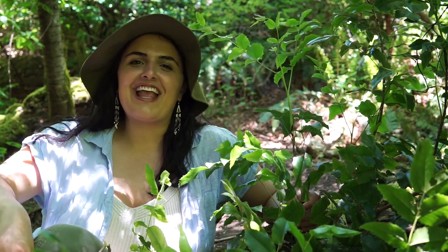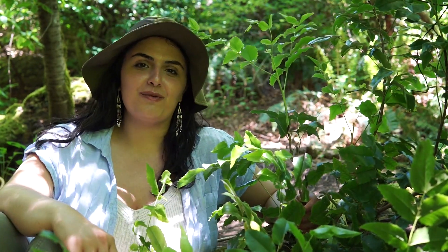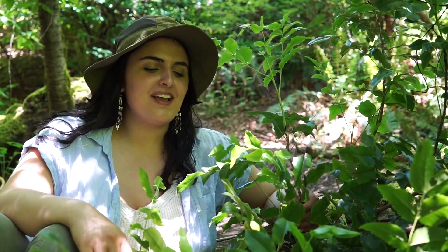Hello and welcome. For today's video we are going to talk about the honorable Oregon grape, Mahonia aquifolium. For those of you who haven't met this plant, here it is, and how to identify it.